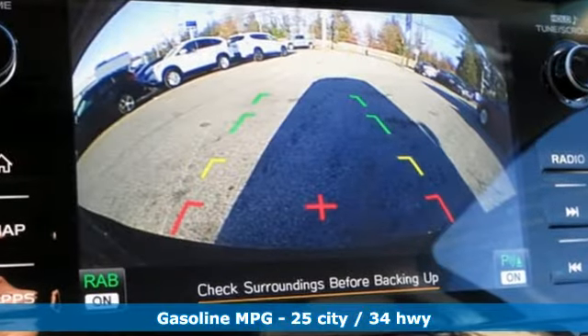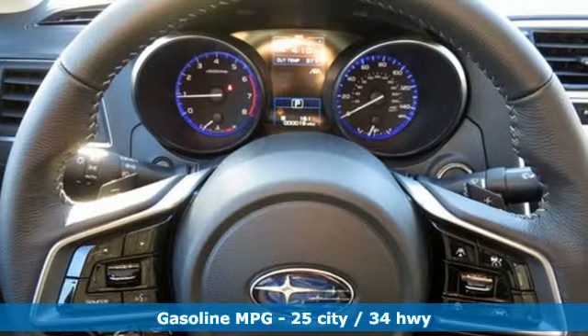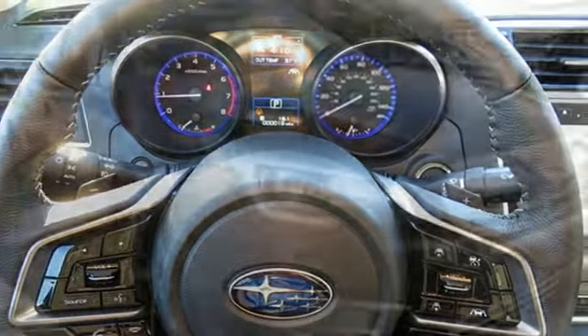Streaming audio, power heated mirrors, dual-zone climate control, auto-dimming rear-view mirror, doors and push-button start proximity key.